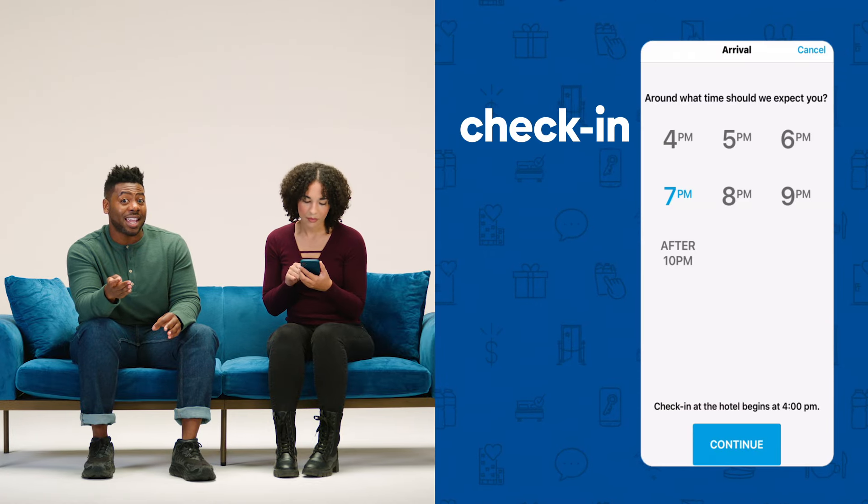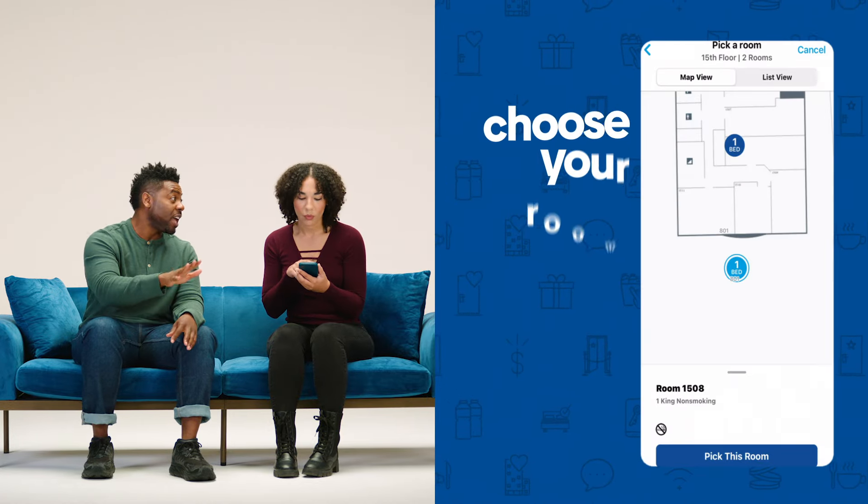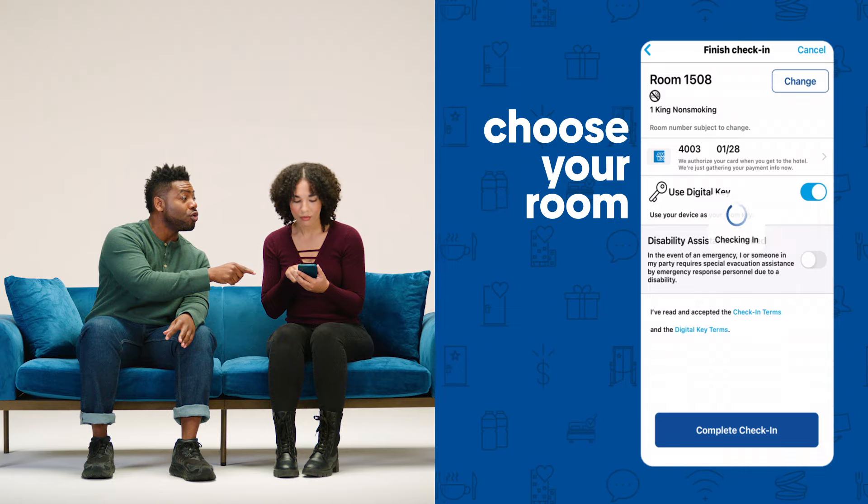We're going to cover how to use your phone to check in and choose your room. Open up the app and choose your upcoming stay. Tap check in and you'll be able to check in and choose your room up to 24 hours before you even arrive. That's amazing — and so easy.